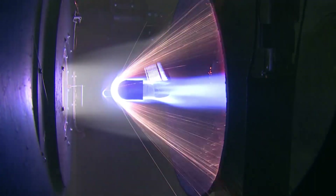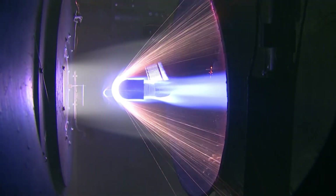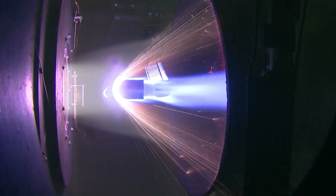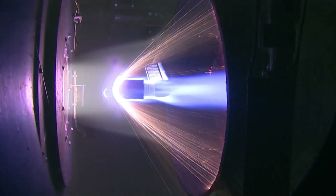It is possible to achieve re-entry style velocities in wind tunnels, but these tend to be very short-lived tests. The ArcJet can maintain these testing conditions for a sustained amount of time, as long as they just keep pumping in megawatts of electricity to heat the plasma.